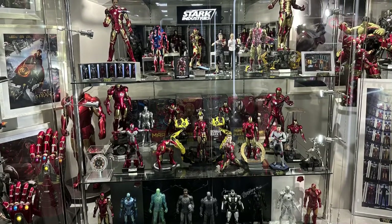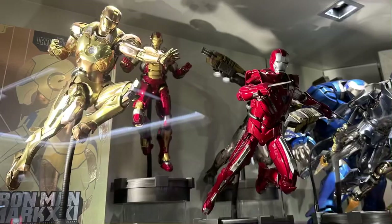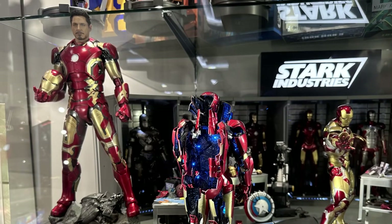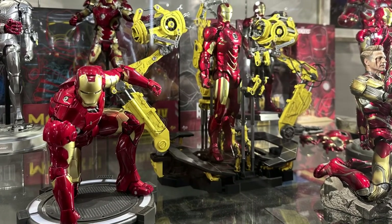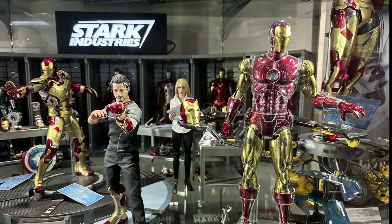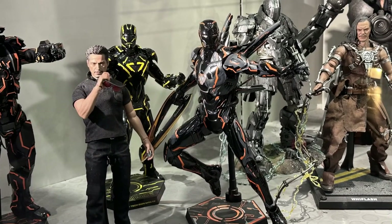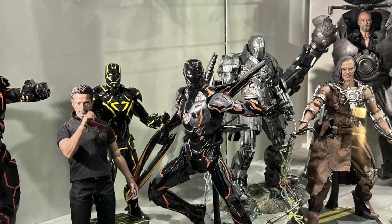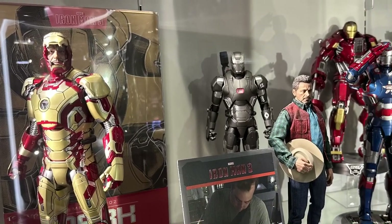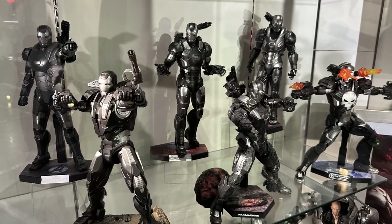Staying with the Marvel Cinematic Universe, we have the incredible display for Iron Man. This is the largest selection in this basement — everything from the Hall of Armor, Iron Man Mark 1, all the way to his Endgame versions. So Tony Stark, Pepper Potts, Iron Man 2 with that Mark 5, and the villains on show with Whiplash and Iron Monger. We also have Iron Man 3 and that Mark 42, one of my favorite suits, and alongside we also get to see Iron Patriot and all the War Machines on display.